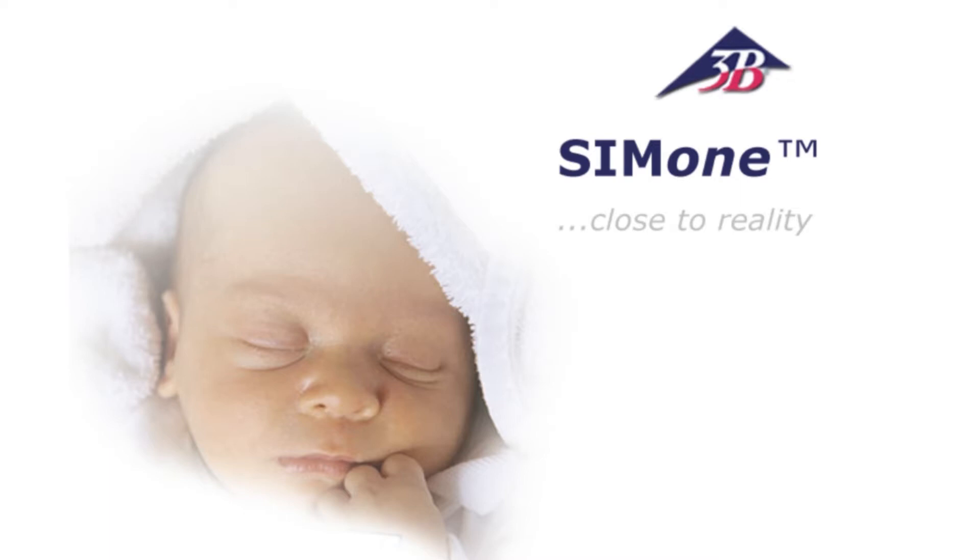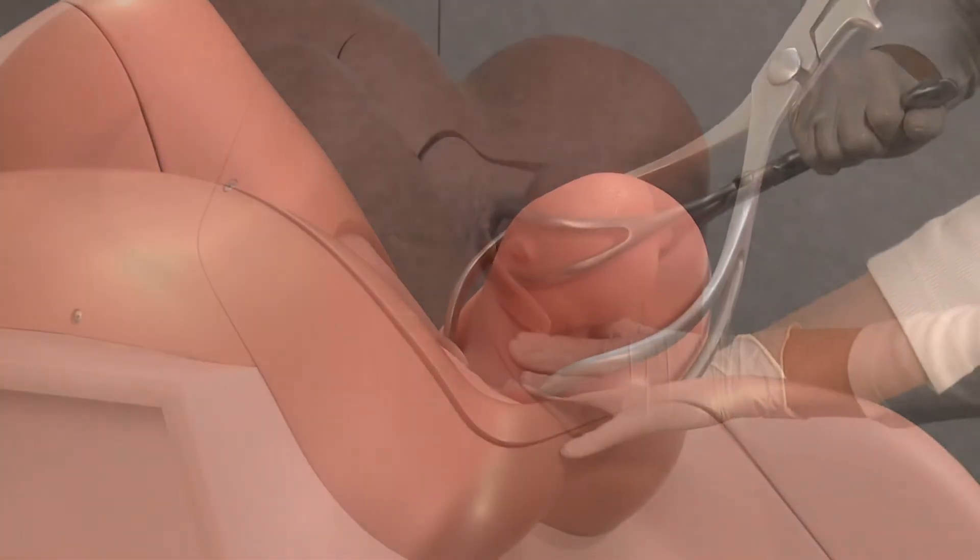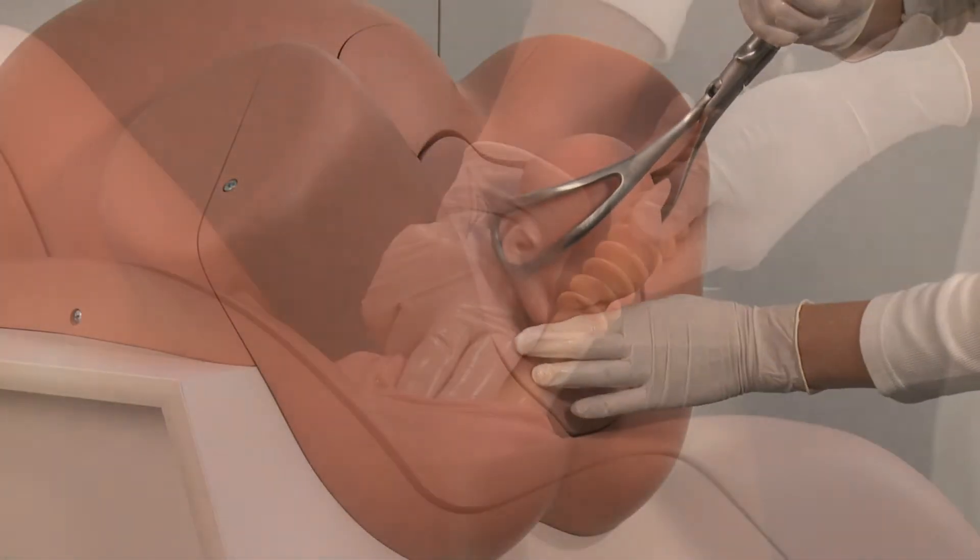SIM-1 is the first birth simulator that focuses on the concerns of obstetrics. As an educational instrument, it takes up diverse methods of teaching.